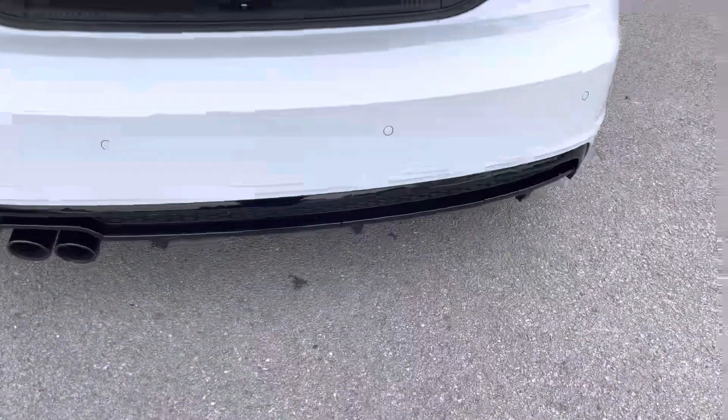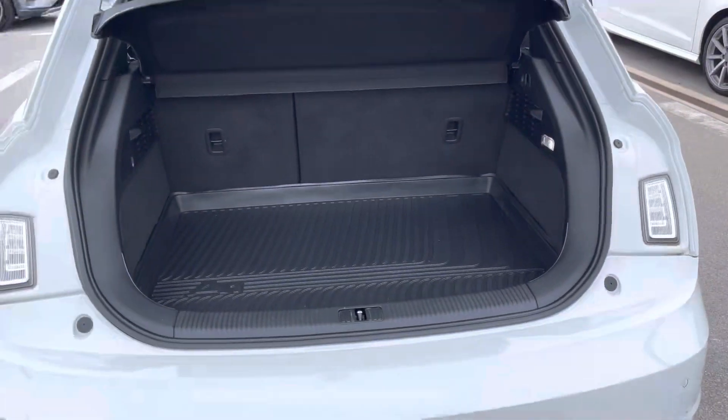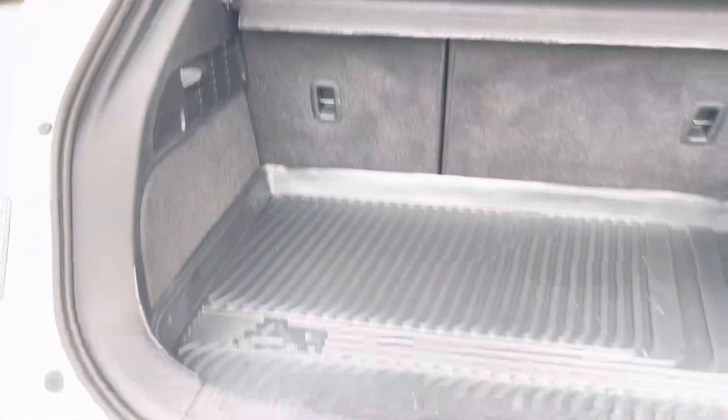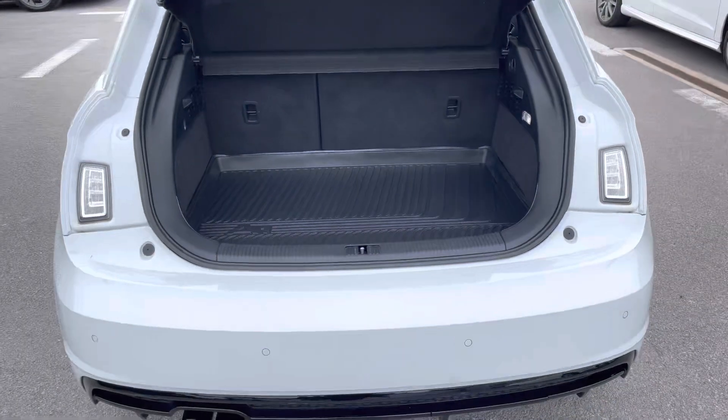Moving to the rear of the car and taking a look at the boot space — for such a compact car it certainly does not disappoint. We have a spacious boot which is perfect for your weekly shop and any luggage you may need to carry. And for any larger loads, those rear seats also fold down in a 40/60 configuration.